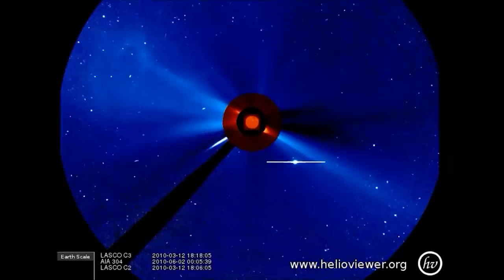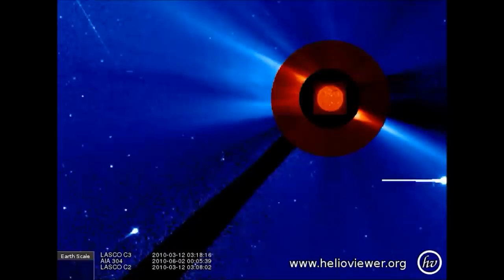So there we have it — some of the most impressive looking sun grazers caught on camera by satellites that weren't even designed for them. Have you ever been fortunate enough to see a comet? What was your experience like? I'd be interested to hear your stories in the comments below.